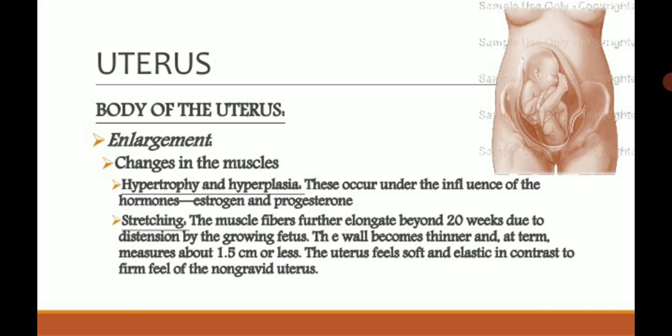Most changes and functions in pregnancy are due to estrogen and progesterone. Hypertrophy means increase in cell size; hyperplasia means increase in cell number — don't confuse the two. In the uterus, both hypertrophy and hyperplasia take place along with stretching. The muscle fibers further elongate after about 20 weeks due to the distension of the growing fetus, and the wall becomes thinner, measuring about 1.5 cm or less. The uterus feels soft and elastic.